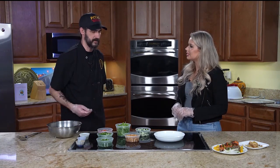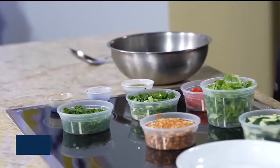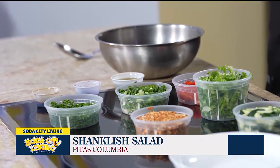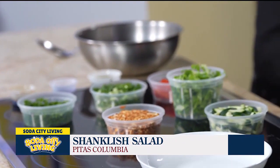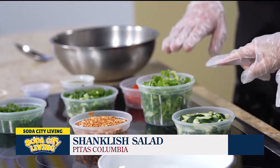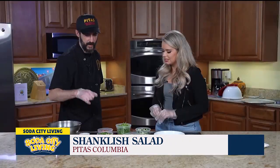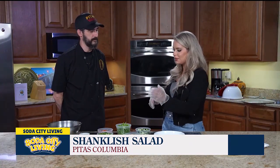It has some mix-ins: za'atar seasoning, smoked paprika, and then some accoutrements. I see cucumber, and then lettuce will be the base. Then we have some grape tomatoes, scallions, parsley, and then to finish, some oregano oil, sumac, and pomegranate molasses. I'd never heard of oregano oil or pomegranate molasses before starting at PETA's — now it's something I work with all the time.